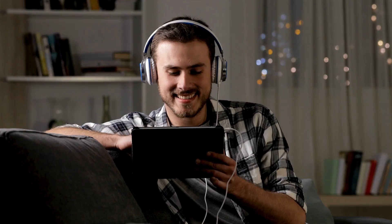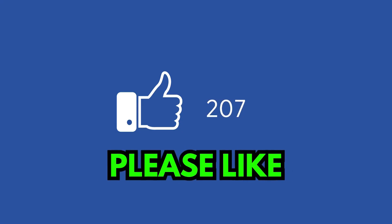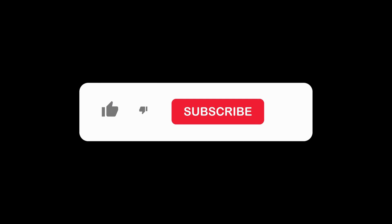If you found this pronunciation guide helpful, please show your support by giving this video a like. Your likes motivate us to create more pronunciation episodes like this. Don't forget to subscribe if you want to improve your pronunciation or expand your vocabulary. Thank you for watching.